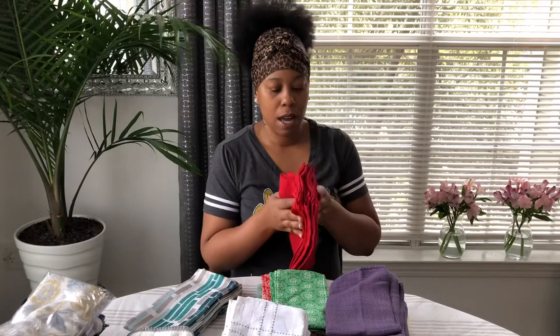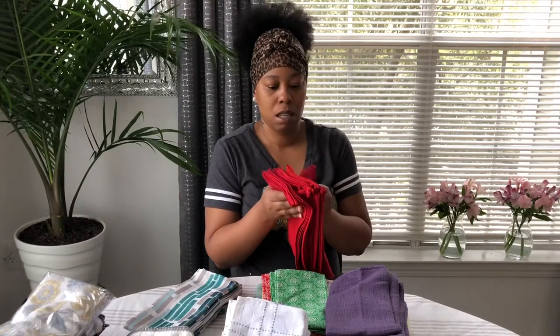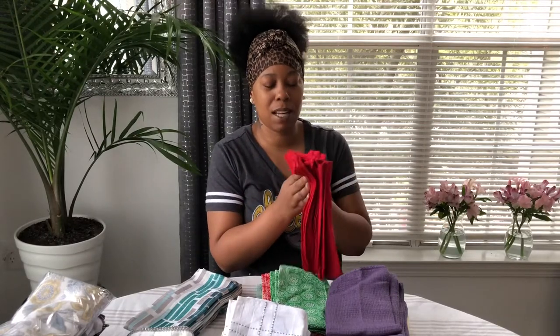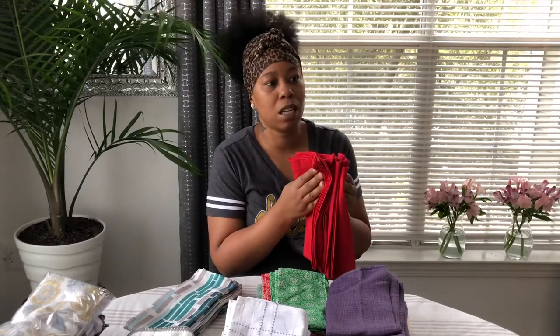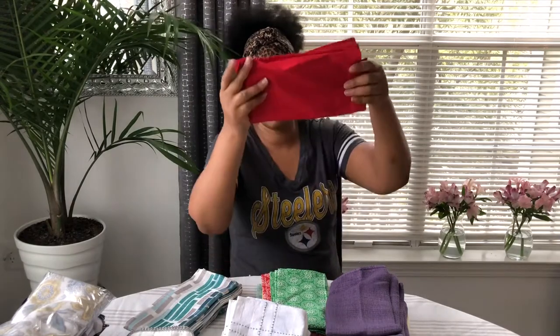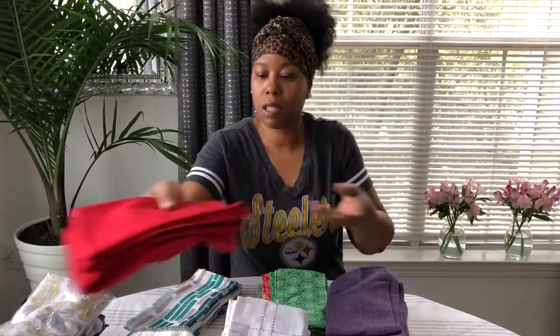I have some red napkins. I think these came from Home Goods. I use these around Christmas, so I'm going to put those with the solids.